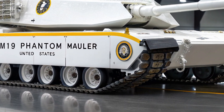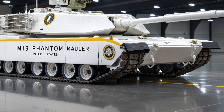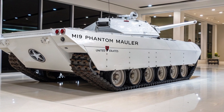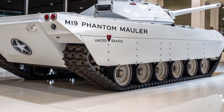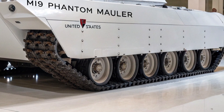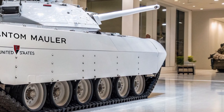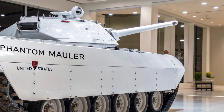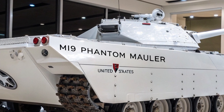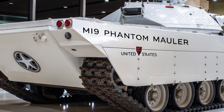In urban warfare, it can deploy wall-penetrating micro drones for room-clearing reconnaissance, while its hull-mounted railguns eliminate threats from rooftops and tight corners. It can breach fortified positions with kinetic rams, displace terrain with shockwaves, and create temporary electromagnetic jamming zones to disable enemy communications and guidance systems.